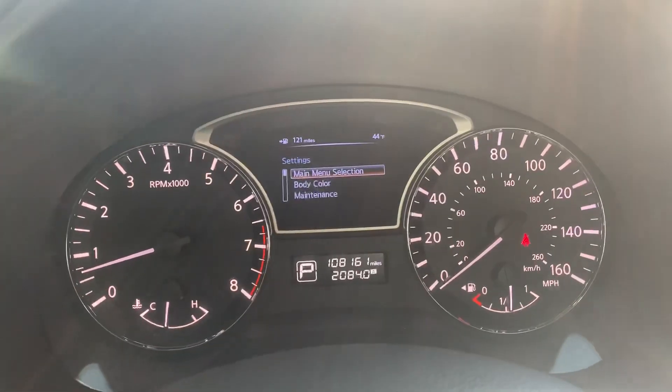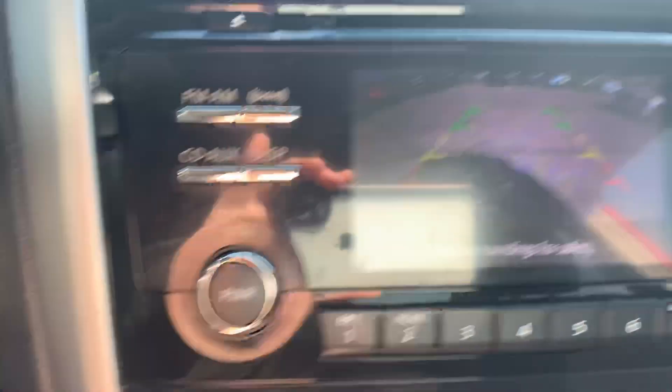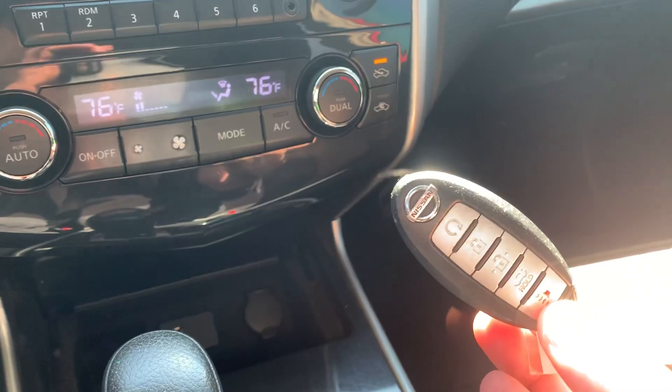Keyless entry, power windows, locks and mirrors, power driver's seat with cloth interior. This one has 108,000 miles on it. Cruise control and Bluetooth. This one has push button start, backup camera, dual climate control, and it's also equipped with remote start.